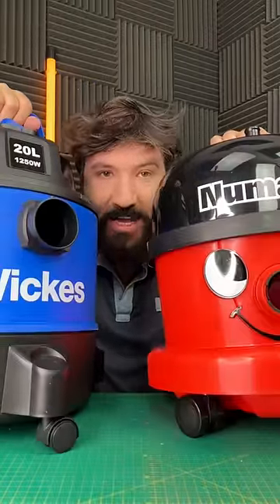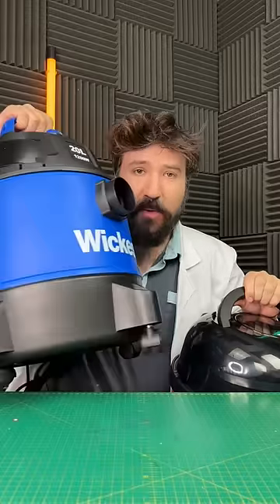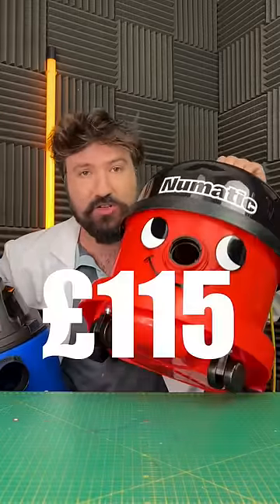Continuing cheap versus expensive shop vac, let's do some more tests. For our cheap option, we paid £44, and our expensive option cost us £115.